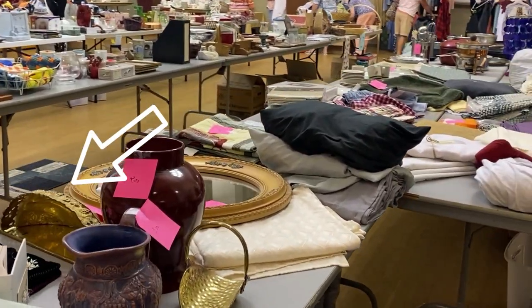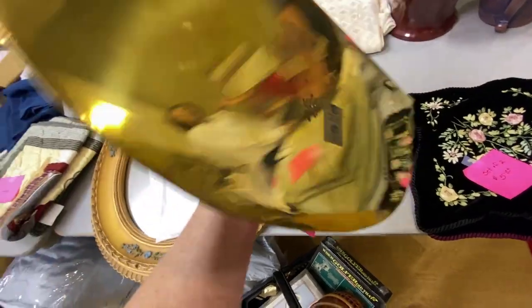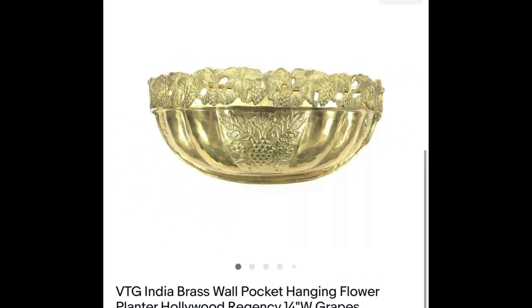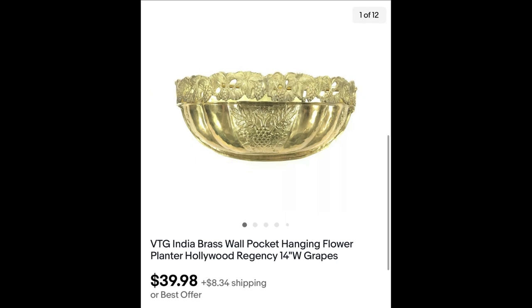This is a vintage made-in-India brass wall pocket. As you saw, I paid three dollars for it and it sold for full asking price of $39.98 plus shipping.